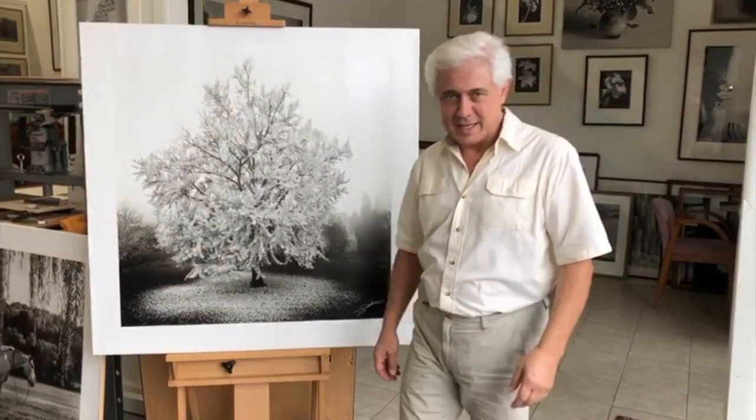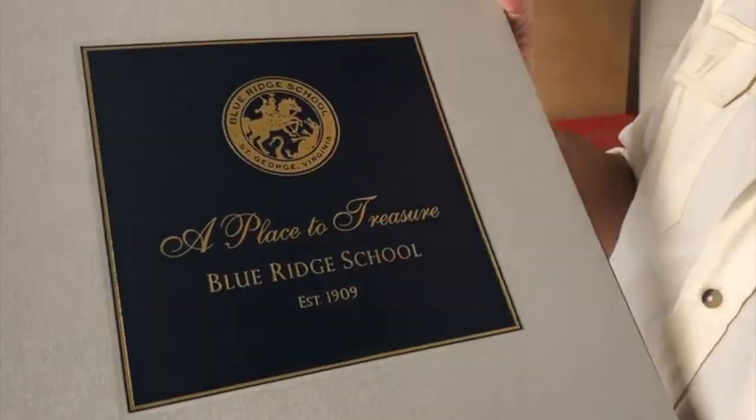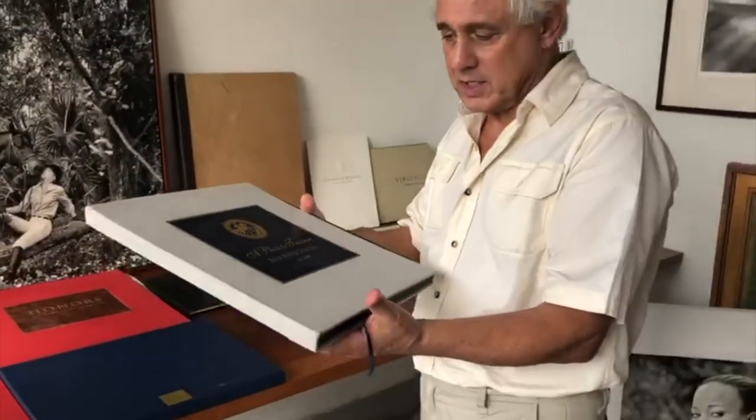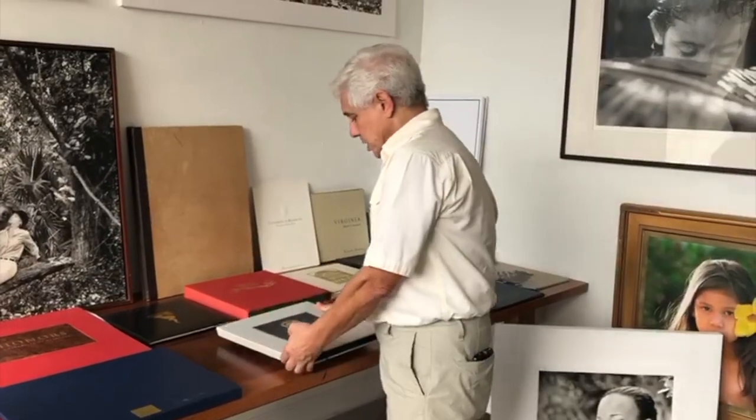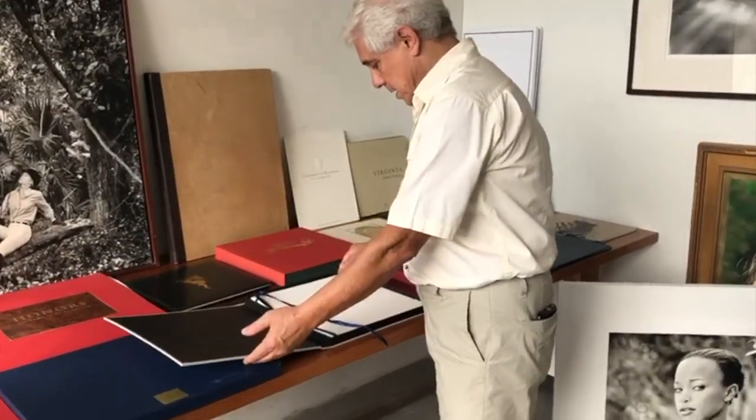Hello, I'm Eduardo Galeani and I do Fine Arts Photography and Book Arts Publishing. Let me show you this book I made for the centennial anniversary of the Blue Ridge School in Dike, Virginia. From the cover to the pages, all materials and printing processes are of archival properties to ensure longevity.